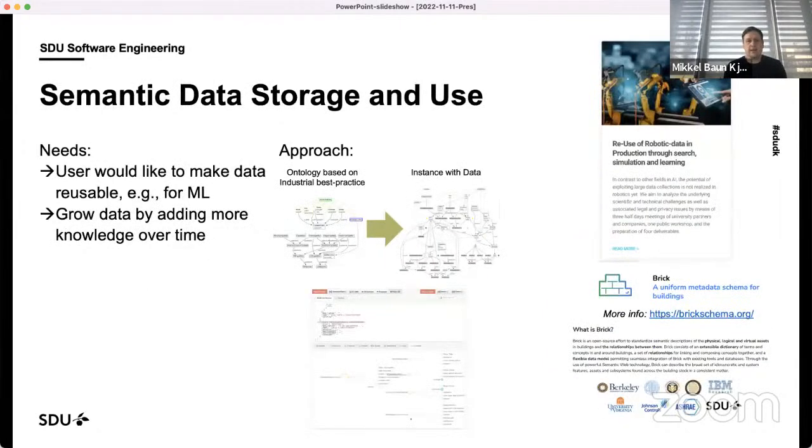When collecting data, we need to be able to describe what data it is, where it comes from, and how data elements relate to each other. We're working with semantic technologies to annotate the data so we can query it — asking for data from a specific cell, covering specific aspects, or from a specific location. This is part of how we are looking to make it easier to reuse robotic data for machine learning.